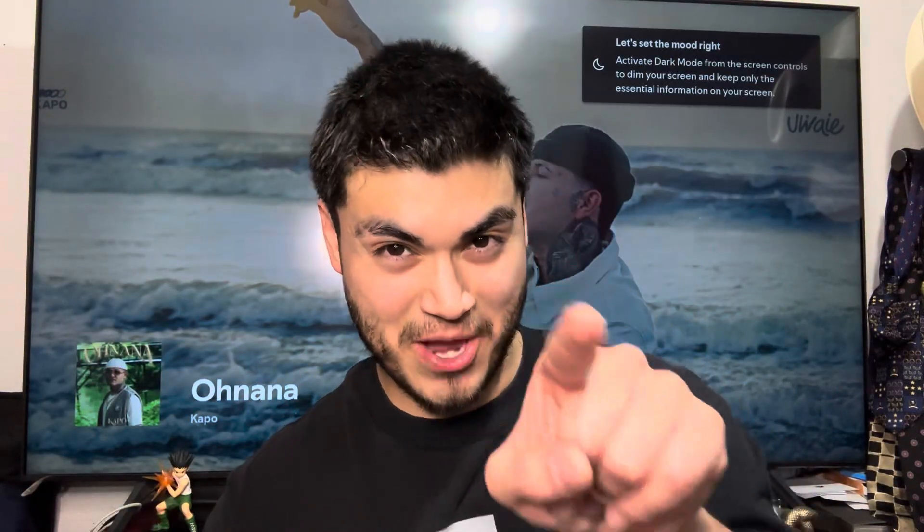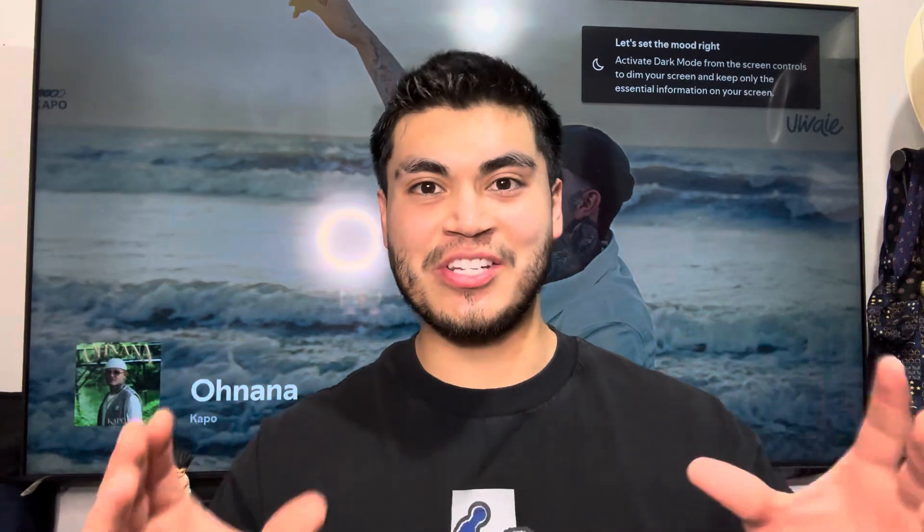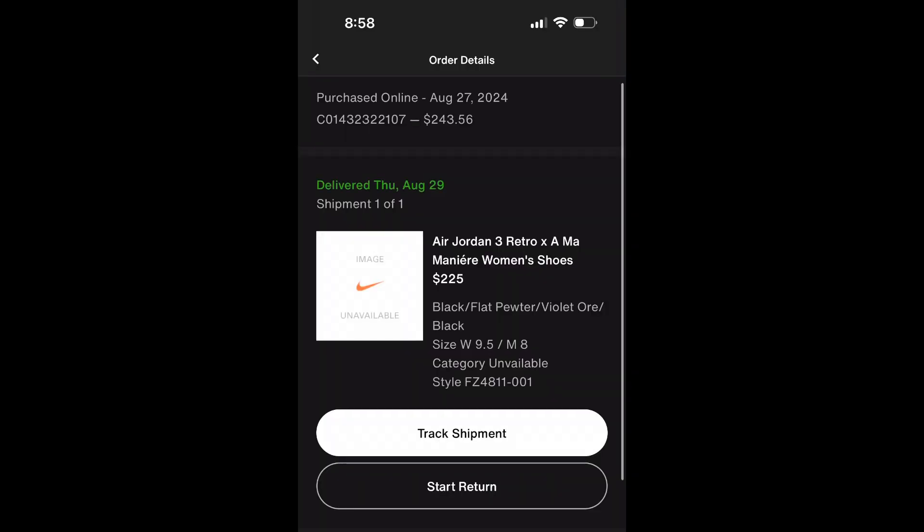Today we got something very special — it is my first sneakers app hit, so let's get to it. W in the chat! I just wanted to say I'm very impressed by the sneakers people. I ordered this on August 27th and got it on August 29th, so just two days. My first sneaker app hit, and it is a sweet one.